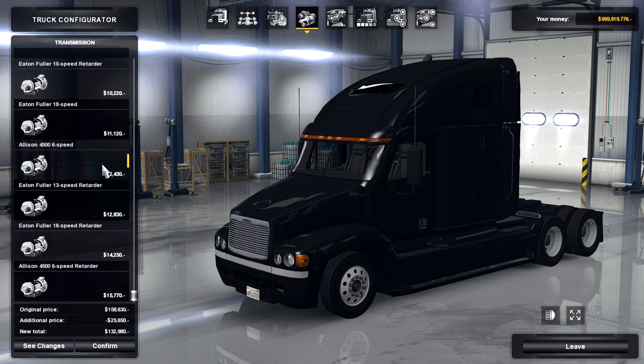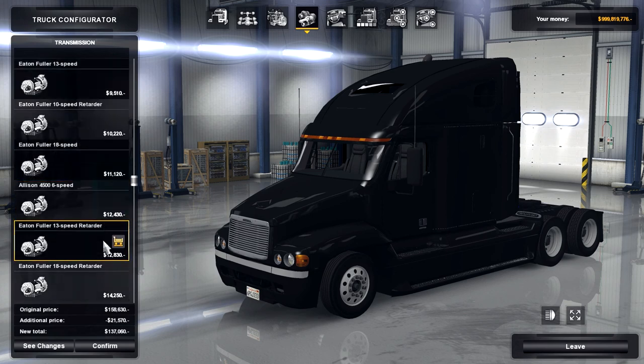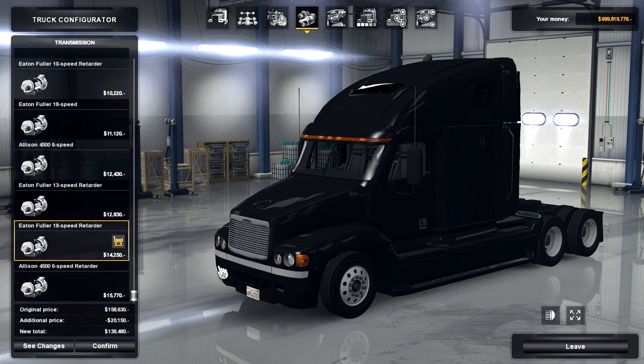Now we've got the transmission. This mod doesn't skimp on transmissions either, as it uses every single one of the default transmissions: 10 speed, 13 speed, 10 speed with retarder, 18 speed, 16 speed, 13 speed with retarder, 18 speed with retarder, and 6 speed with retarder.